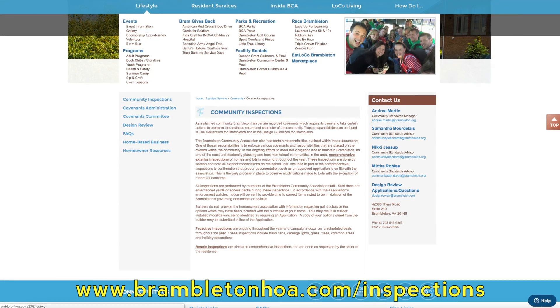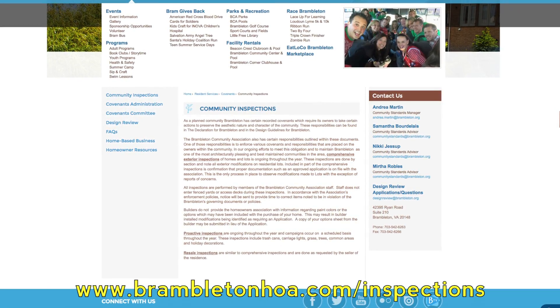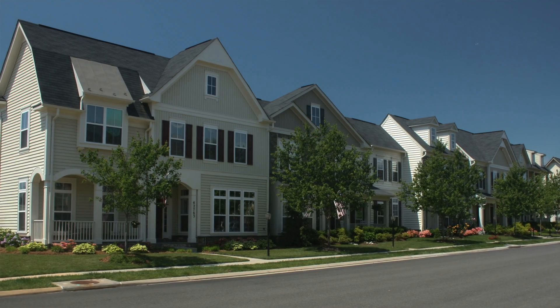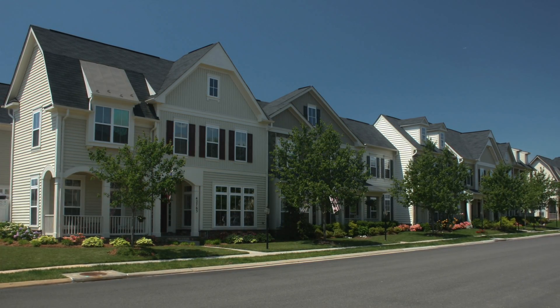Once these items have been addressed, the homeowner can send us an email to communitystandards.bramilton.org. A one-time free reinspection can be requested. We'll schedule that, and then an updated findings letter can be supplied to the homeowner, which can also be supplied to the buyer as well.